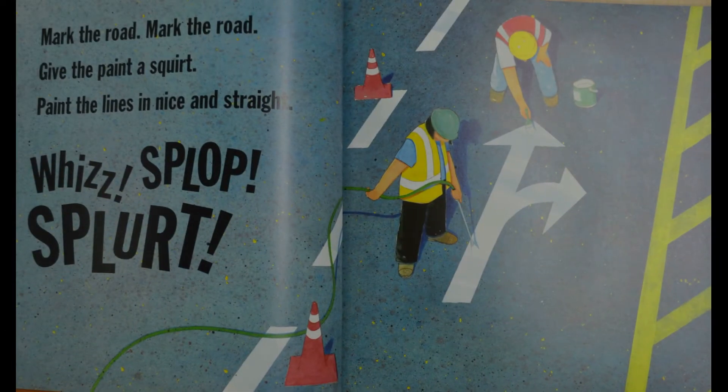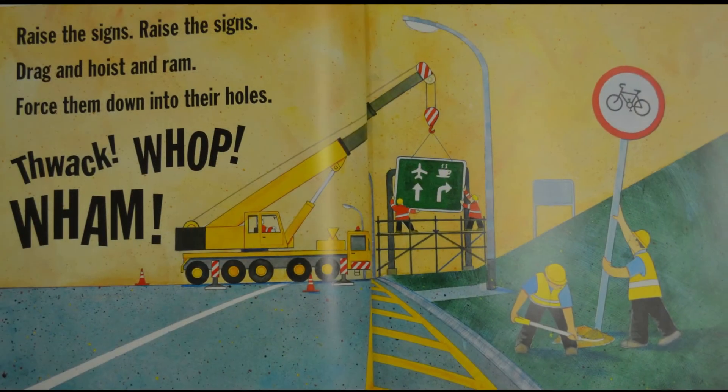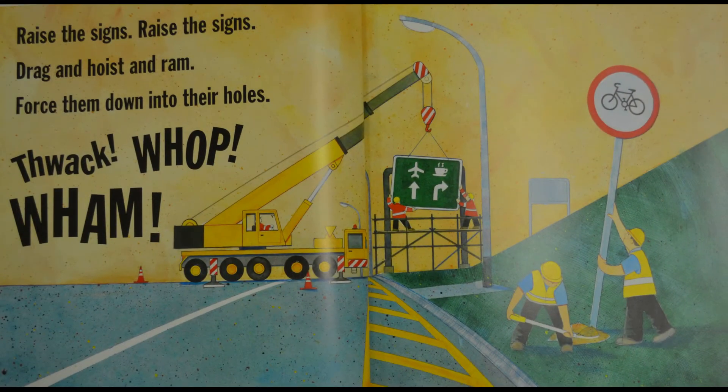What's the next step for these workers? Looks like they're painting, aren't they — they're painting the lines on there. Why are they doing this part?